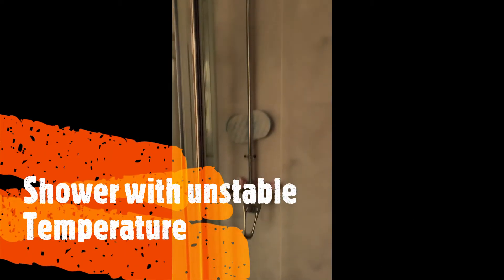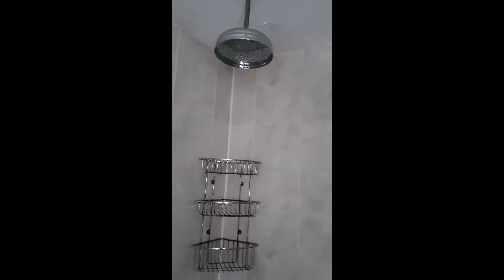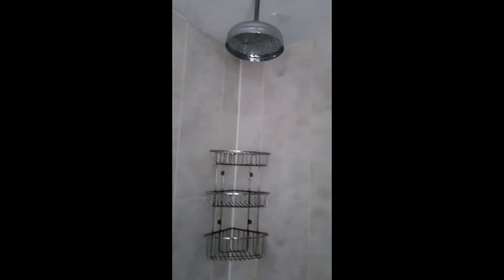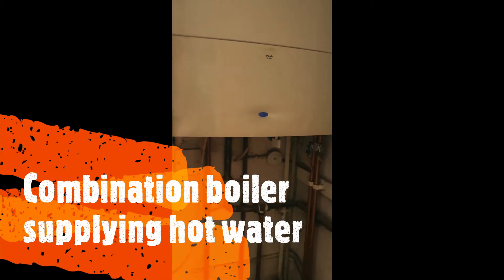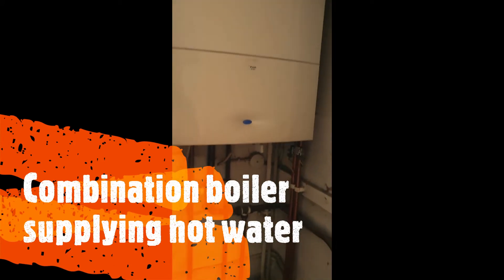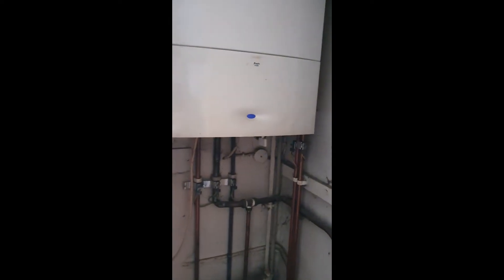This is the shower that is causing the issue, getting hot and cold as and when it wishes. This combination boiler is supplying the hot water, and we're going to fit a valve that gives pressure equalization for the shower.